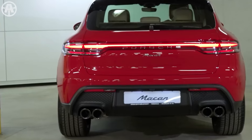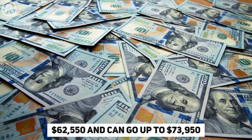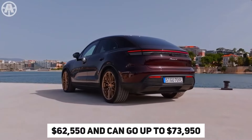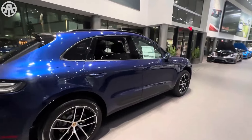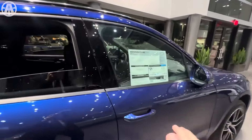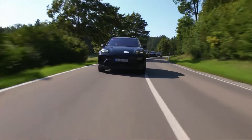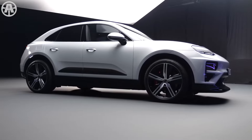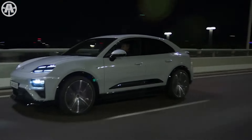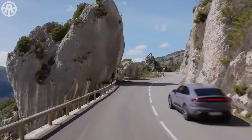The 2024 Porsche Macan doesn't come cheap, starting at $62,550 and going up to $73,950 depending on the version and options selected. It also comes with a four-year warranty. Whether you're drawn to its modern exterior, luxurious interior, or impressive powertrain options, the Macan promises to exceed expectations. With its customizable options and cutting-edge technology, the Macan truly stands out in its class.